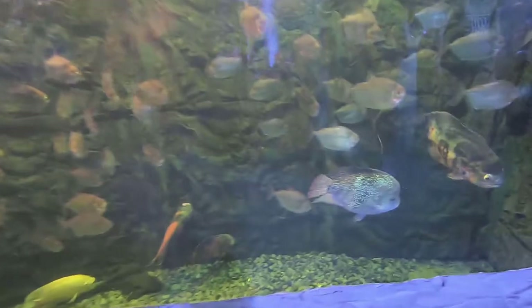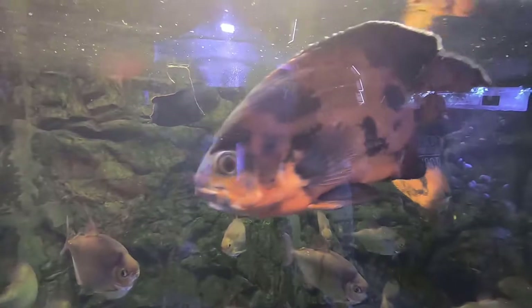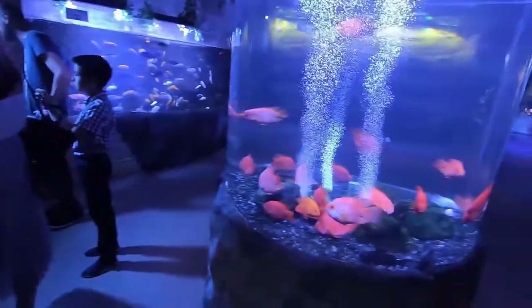Freshwater stingray. Freshwater stingray belly. This is my favorite. There's the Severum — at least I think he's a Severum. I've never seen one so big. But he's a nice looking fish. I love those Oscars.